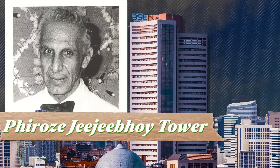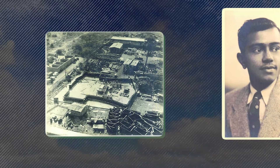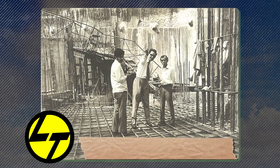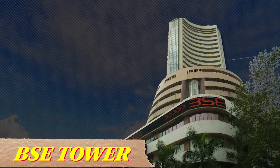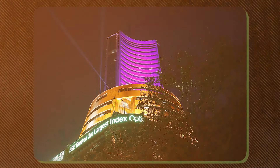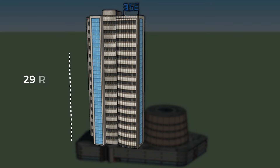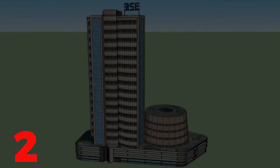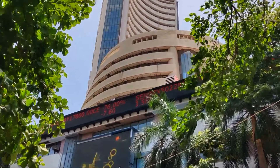इस बिल्डिंग का नाम है Phiroze Jeejeebhoy Tower, popularly known as BAC Tower. 1980 में BAC Tower रेडी हो चुका था. 2018 में BAC ने अपनी इस iconic building का trademark भी register करवाया है, यानि दुनिया में कोई भी building अब BAC Tower के जैसी नहीं बन सकती. अलग-अलग त्योहारों पर इस building को सजाया जाता है, और यह काम BAC और उनके partners मिलकर करते हैं.